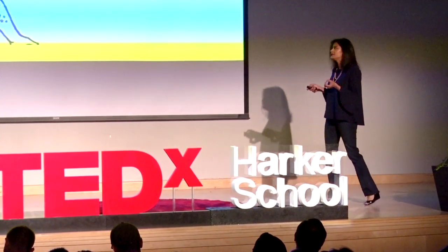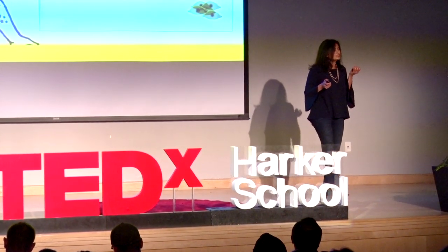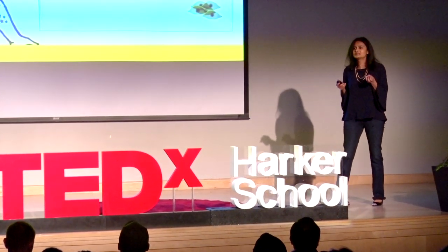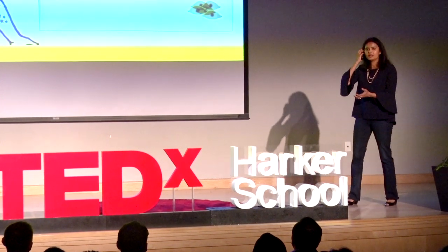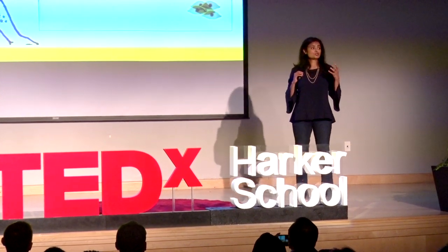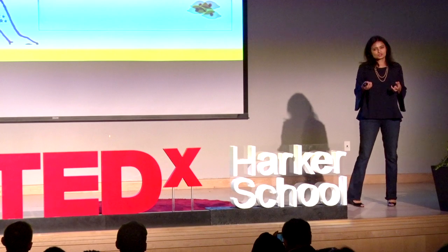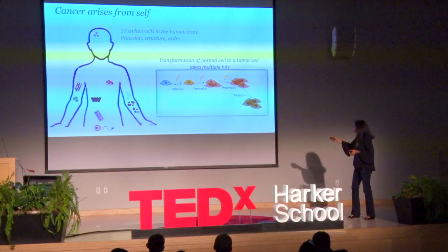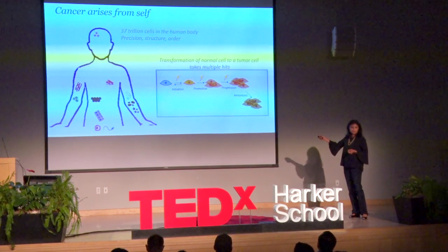But every now and then, virtually all of us have the ability for one of those normal cells to get messed up. That can happen through UV radiation, smoking, or excess alcohol. Anything in excess can lead to a lot of stress on your cells, and that results in an insult in a normal cell that now starts to initiate the process of tumorigenesis.